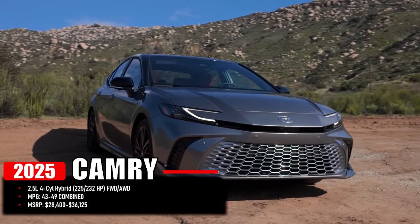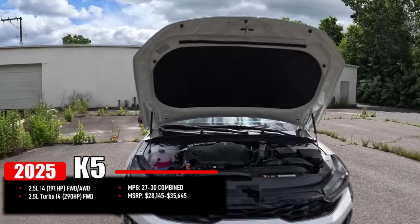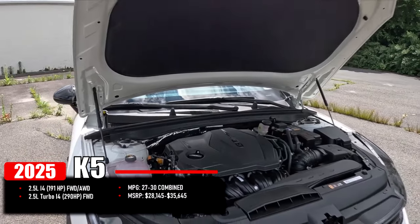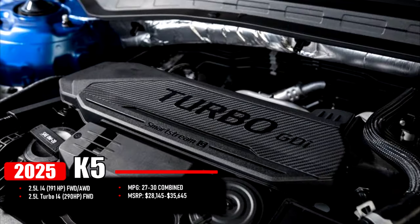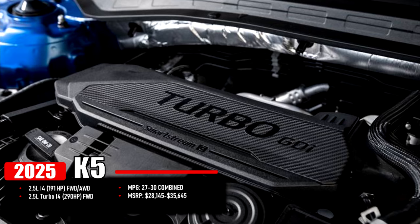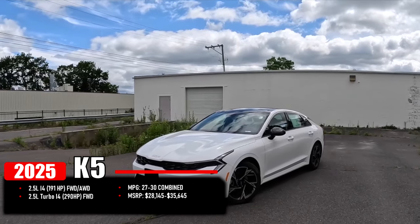Camry MSRP starts at $28,400 to $36,125. The new 2025 K5 comes standard with a 2.5-liter inline-4 producing 191 horsepower paired with front-wheel drive, while all-wheel drive is also available. There is also a beefier 2.5-liter turbo inline-4 producing 290 horsepower, front-wheel drive only. Combined MPG is in the range of 27 to 30 miles per gallon.